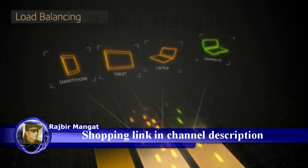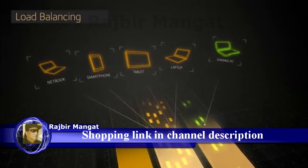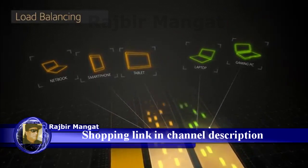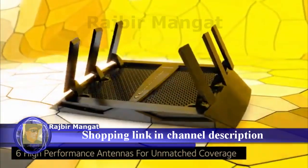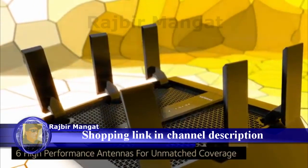The X6 will also do load balancing across the two 5 GHz bands to ensure both bands are utilized, ensuring you are using your home network to get the best Wi-Fi performance. The six high-performance antennas ensure you get ultimate coverage everywhere, pushing high-fidelity Wi-Fi to every corner of your home.